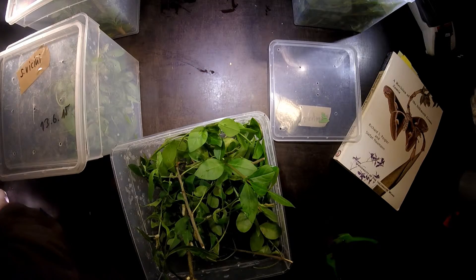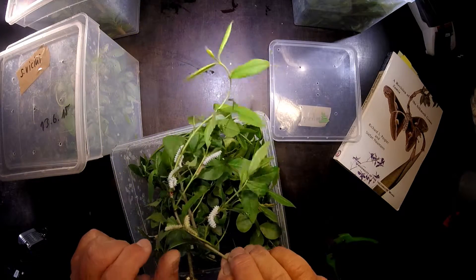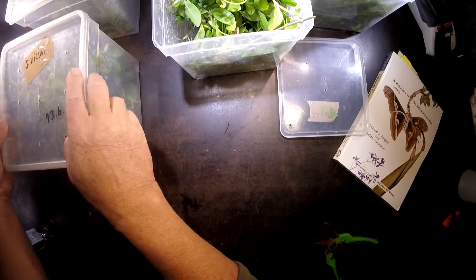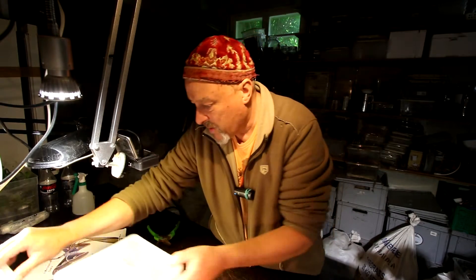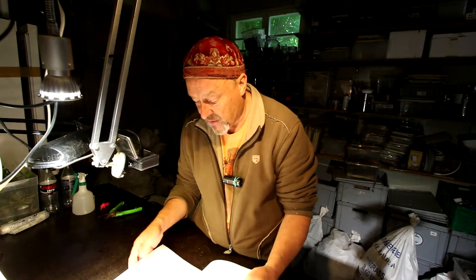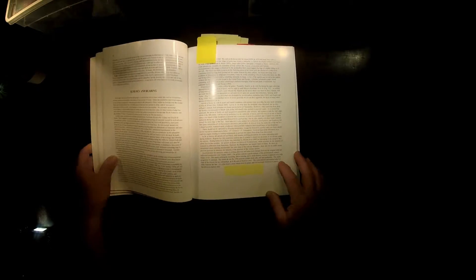I have to admit that sometimes it's pretty difficult to keep them apart, because they also have some strains that look different from one subspecies to the other subspecies. So let's quickly go through this book to cover the most important information.